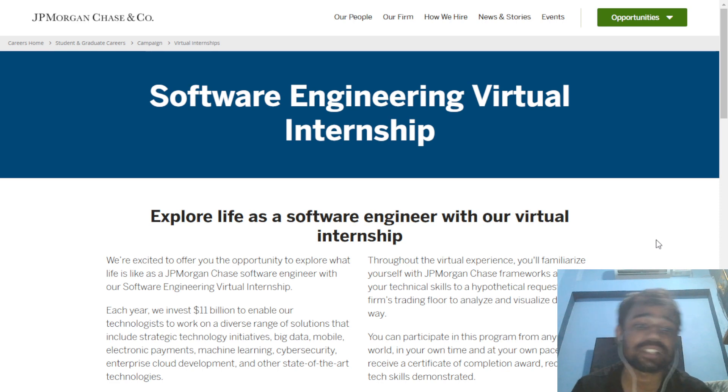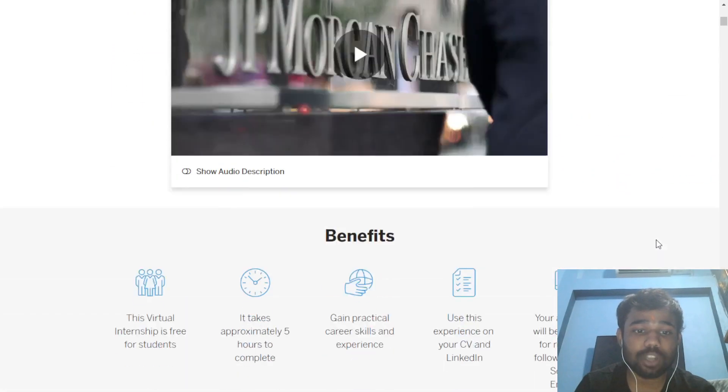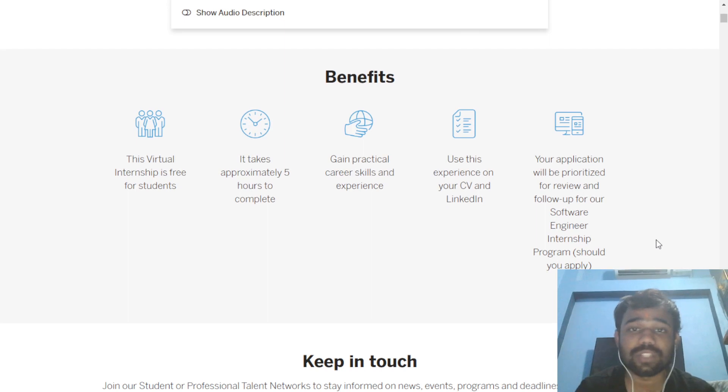In this opportunity you will explore life as a software engineer — how a software engineer works at JP Morgan and what type of tasks are there. In this virtual internship you will be given some small tasks which you have to solve in a given time. When you complete those tasks, you will get a certificate from JP Morgan, and along with that you will also get a preference for an internship offer.